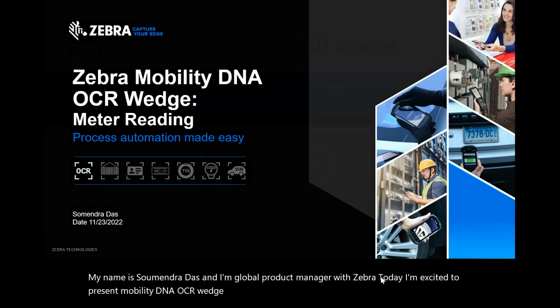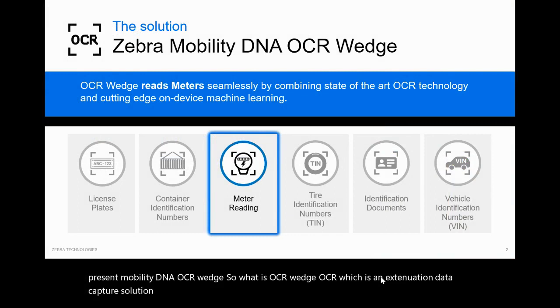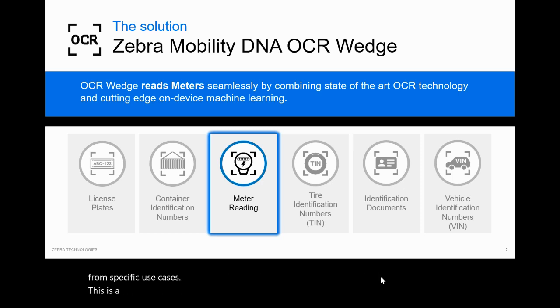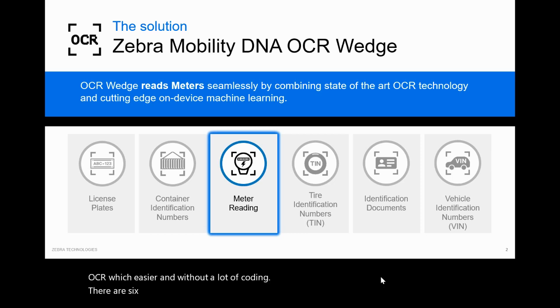What is OCR Wedge? OCR Wedge is a next-generation data capture solution which uses on-device machine learning and OCR technology to extract text from specific use cases. This is a licensed offering, offered by DataWedge, which makes the integration of OCR Wedge easier and without a lot of coding. There are six different configurations on offer.